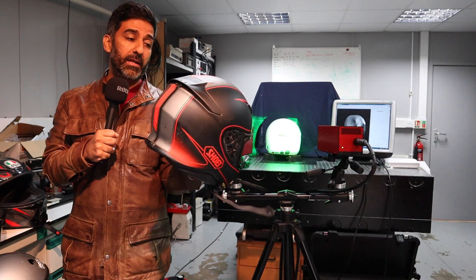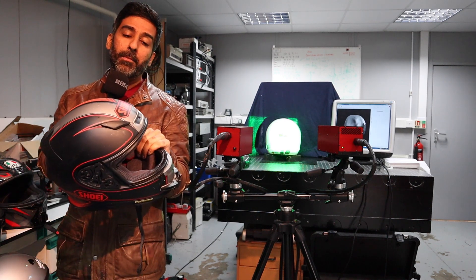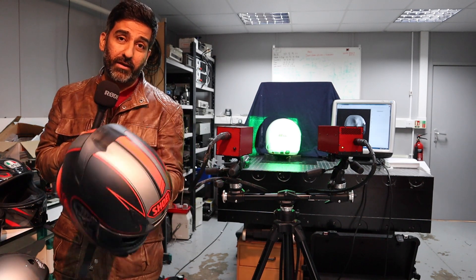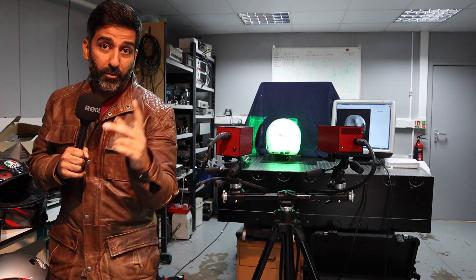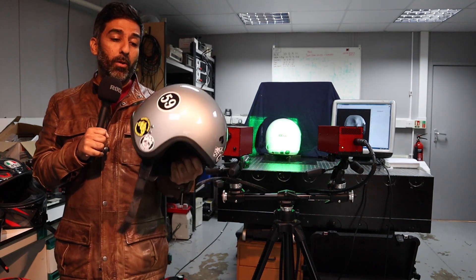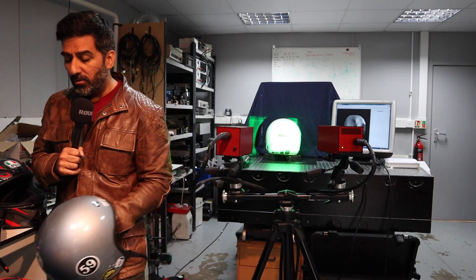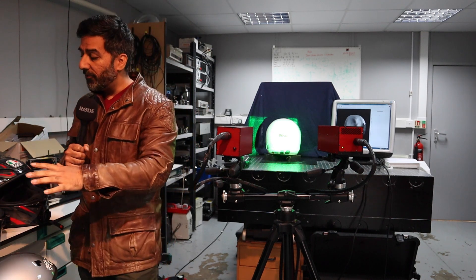This helmet belongs to a good friend Cal from Hypermotard King YouTube channel — he had a minor crash on the head, and it's got a slight little scuff on the front, so he wanted peace of mind. Then I brought a Cafe Racer helmet belonging to a good friend Paul Lewis — hello Paul if you're watching. Paul bought this 2007 helmet from another person, never been crashed, and he just wanted to see for peace of mind if everything is okay.